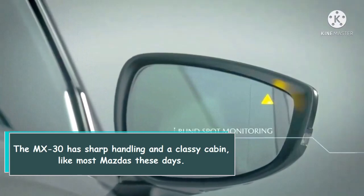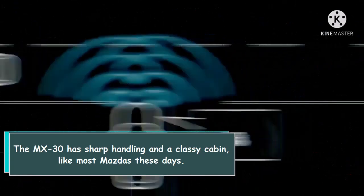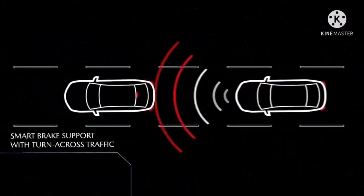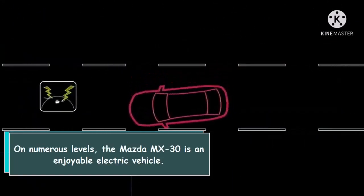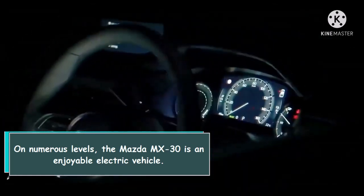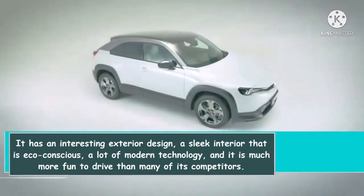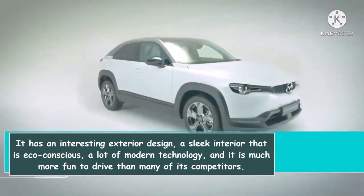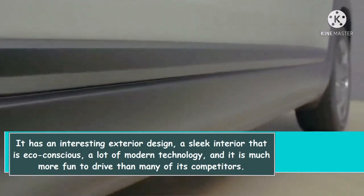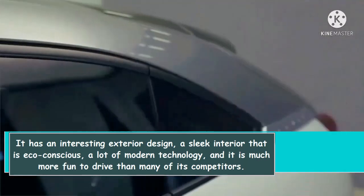The MX-30 has sharp handling and a classy cabin, like most Mazdas these days. On numerous levels, the Mazda MX-30 is an enjoyable electric vehicle. It has an interesting exterior design, a sleek eco-conscious interior, a lot of modern technology, and it is much more fun to drive than many of its competitors.